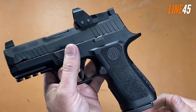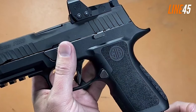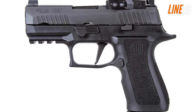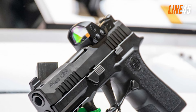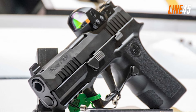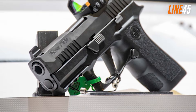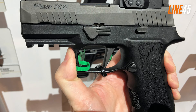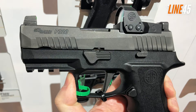Like other P320 pistols, the X-Compact RXP has a removable fire control unit, meaning you can replace its trigger and parts with compatible aftermarket options. It also includes a Romeo 1 Pro reflex sight alongside steel night sights that can be co-witnessed through the optics. Overall, this pistol is reliable, not prone to malfunctions even when dirty or heated, and its trigger — while having some take-up — is a high-quality stock trigger.